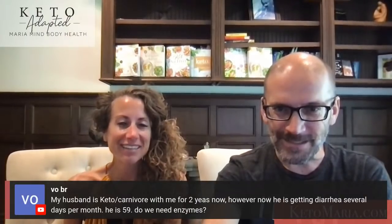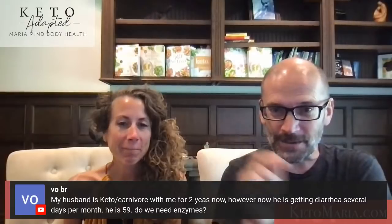Debbie says she owns every book. Thank you, Debbie — you're awesome. She's one of our certified coaches.